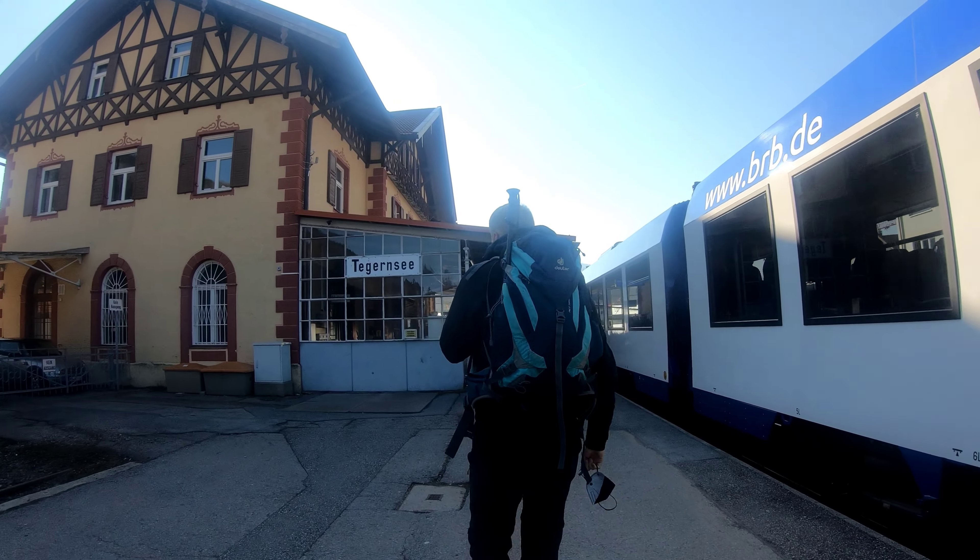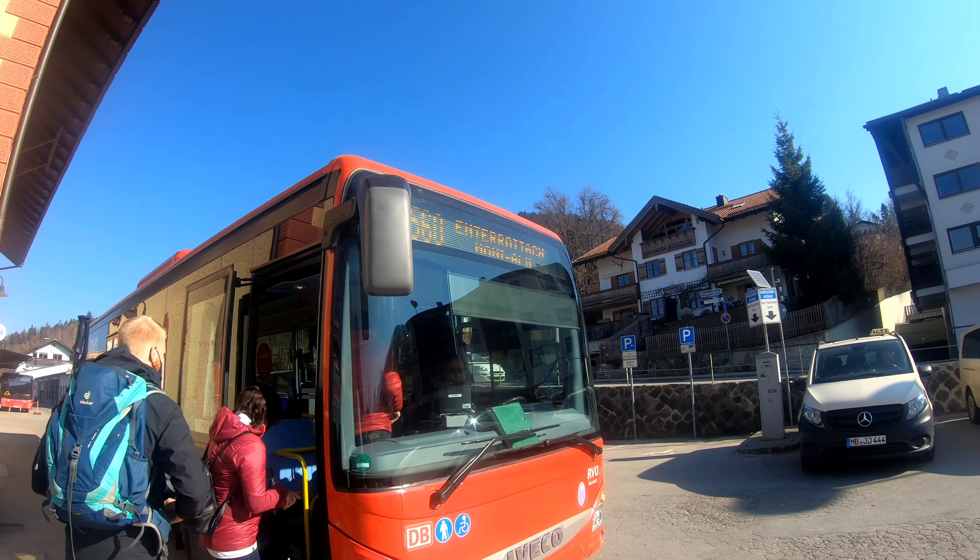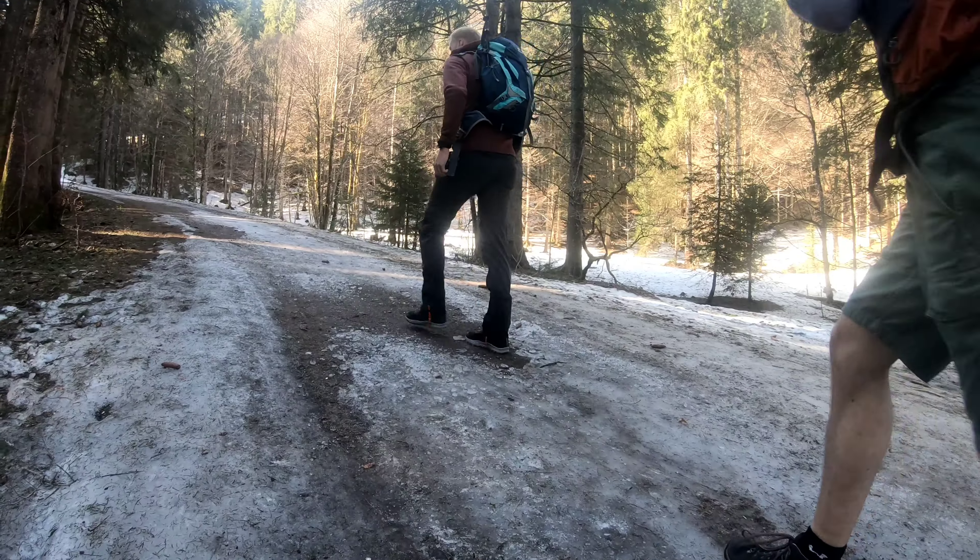Hey guys, this is your travel friend Amit Mishra and you're watching Amit Traveler. We took a train from Munich to Tegernsee and from there we took another bus to Kistenwinterstubbe, and now we are heading towards our hike.